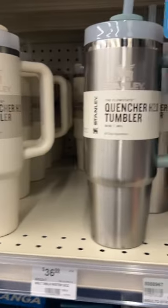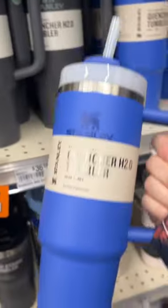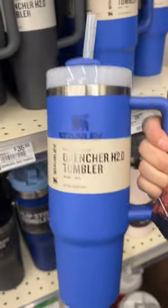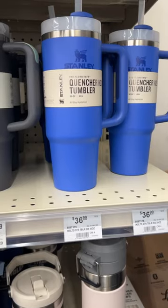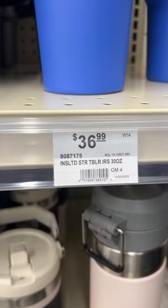These 30 ounces are $36.99, a pretty penny. But if you know, you know — it'll keep your water cold for two days with ice. If you're on a weight loss journey or diabetic and you really need to get a lot of water in, they're super handy.